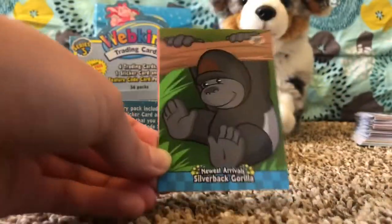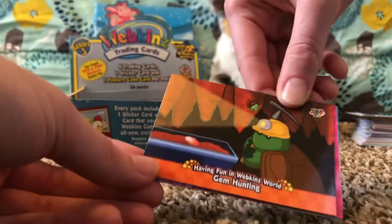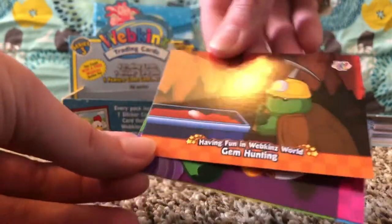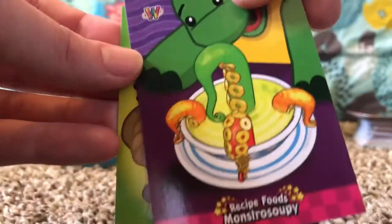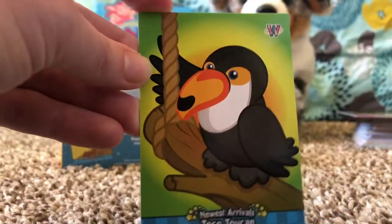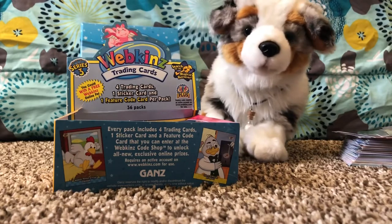Got a gorilla! Newest Arrivals: Silverback Gorilla, Having Fun in Webkinz World: Gem Hunting, Recipe Foods: Monstrous Soupy — wow! Newest Arrivals: Choco Toucan — we got a wacky sticker!